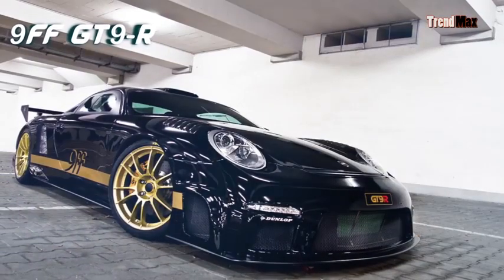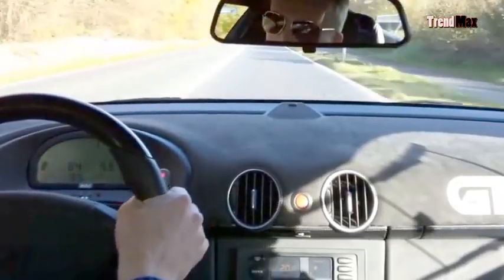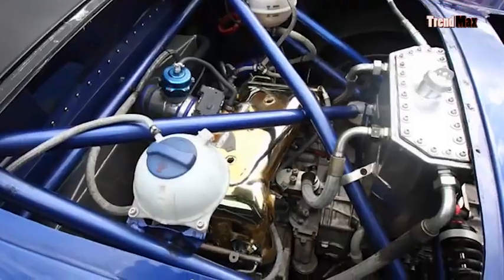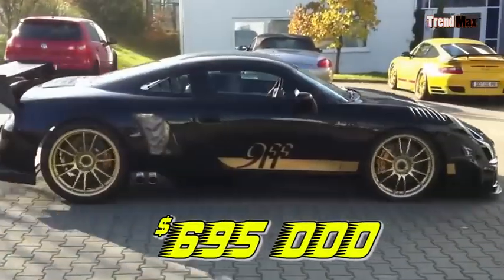Number 8: the 9FF GT9R. This car was designed by 9FF, an automotive company that based its design on the classic Porsche 911. It accelerates up to 256.6 miles per hour and goes from 0 to 60 miles per hour in 2.9 seconds. Its engine has 6 cylinders with a capacity of 4 liters and a torque of 910 pounds per foot. 9FF offers full customization of design and color — no two are alike. Its price is $695,000.